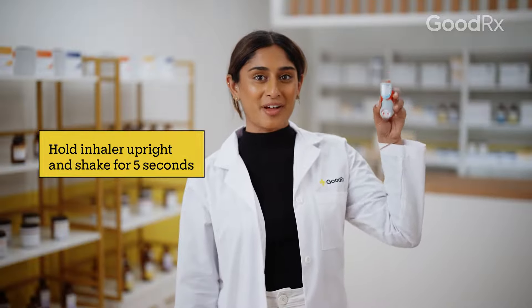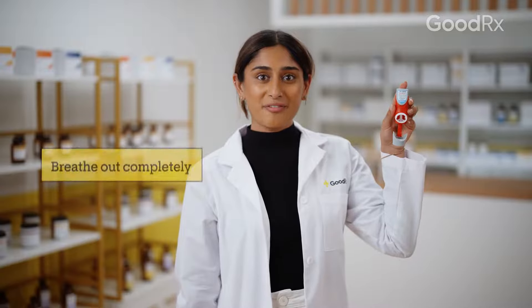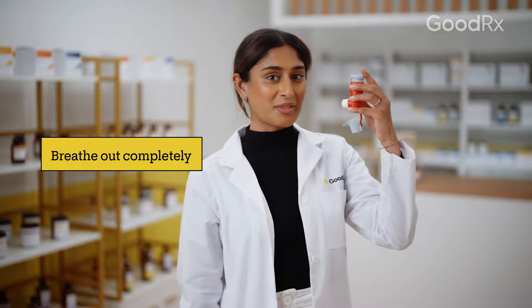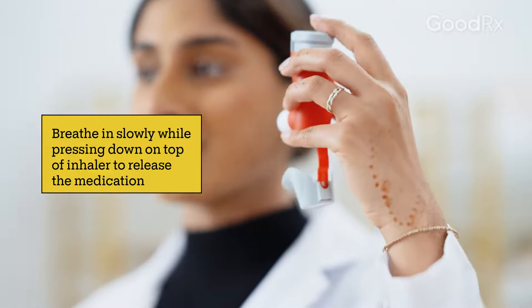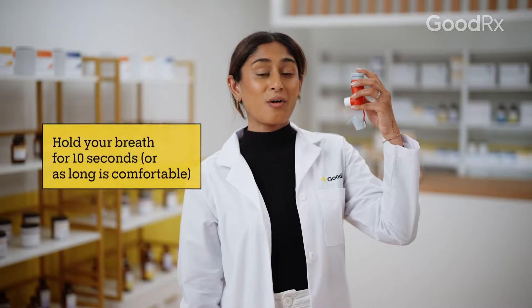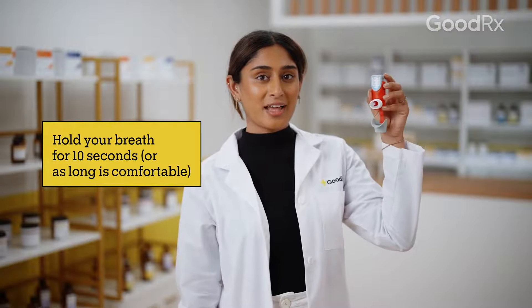Both your pharmacist and prescriber can answer questions about how to take Simbacort. In general, hold the inhaler upright, shake it well for 5 seconds, and then remove the mouthpiece cover. Breathe out fully and then close your lips around the mouthpiece. Breathe in deeply and slowly while you press down on the top of the inhaler. Then hold your breath for 10 seconds.